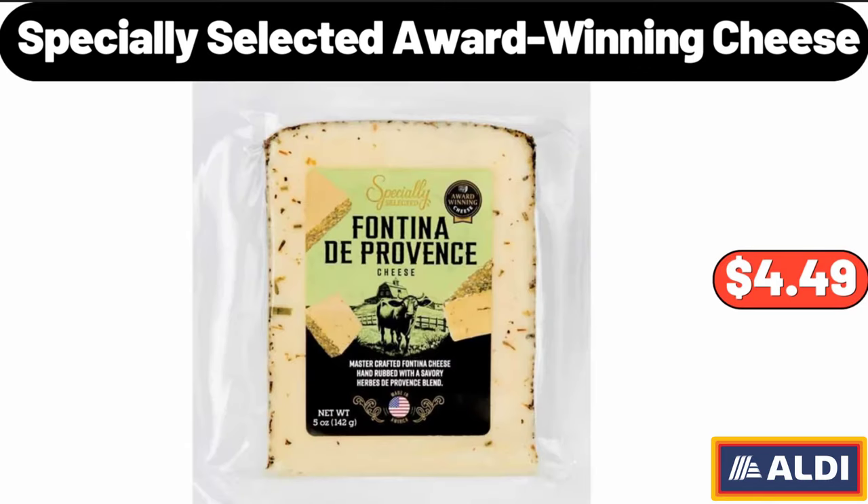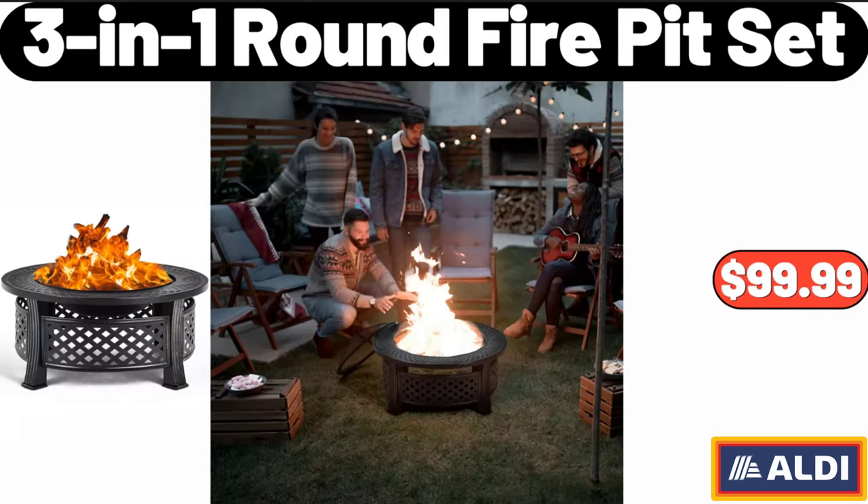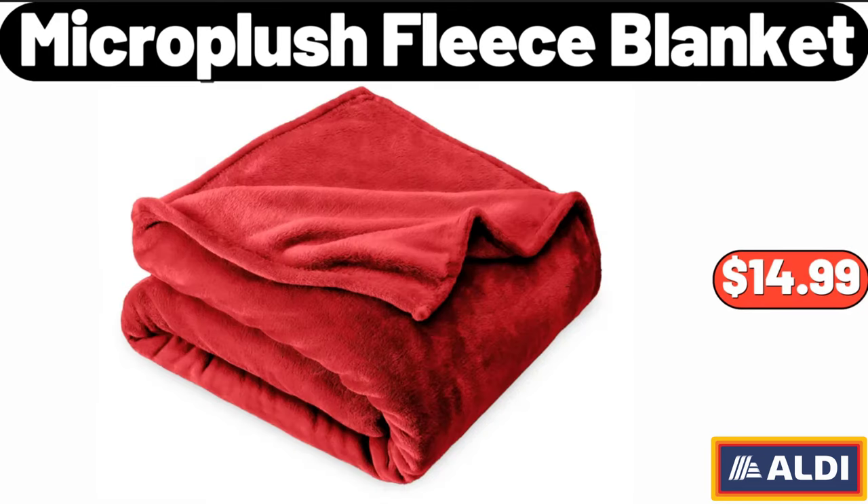Specially Selected Award Winning Cheese, $4.49. Portable Skin Care Fridge, $79.99. 3-in-1 Round Fire Pit Set, $99.99. Micro Plush Fleece Blanket, $14.99.